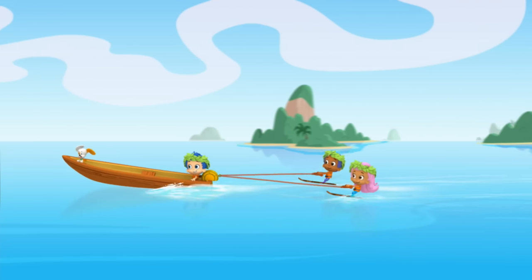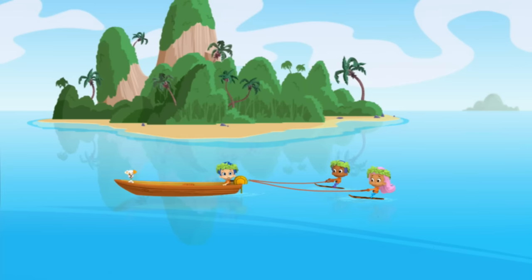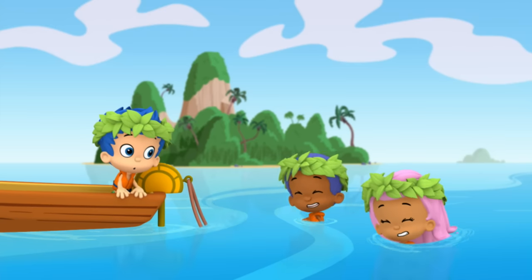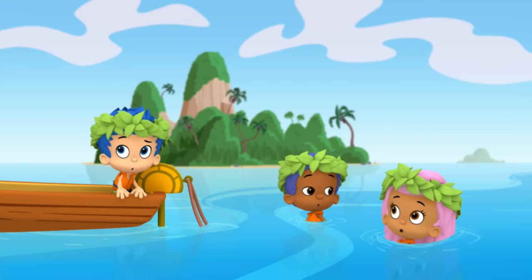When suddenly... Oh, no! We're out of gas! Uh-oh! Now what do we do? We have to swim to that island!